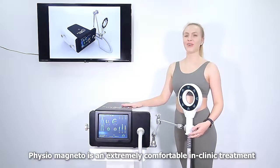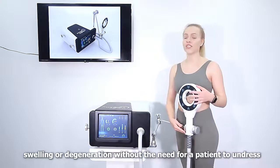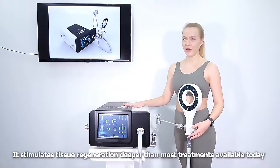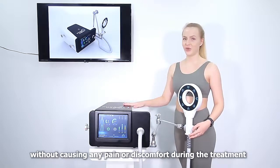Physiomagnita is an extremely comfortable and cleaning treatment. It treats vital areas of pain, swelling, and degeneration without a need for the patient to undress. It stimulates tissue regeneration deeper than most treatments available today without causing any pain or discomfort during the treatment.